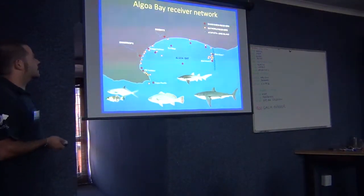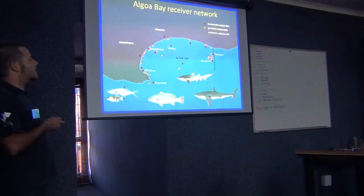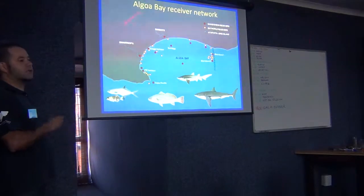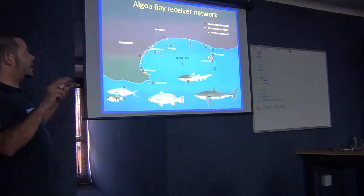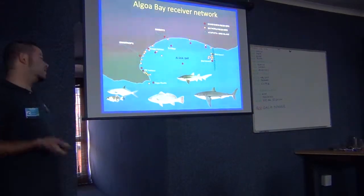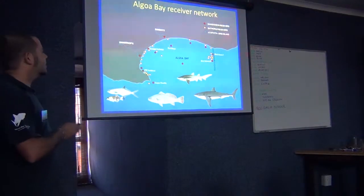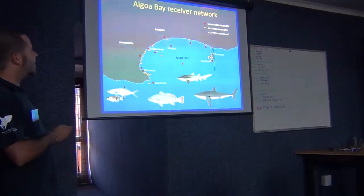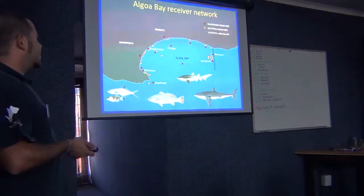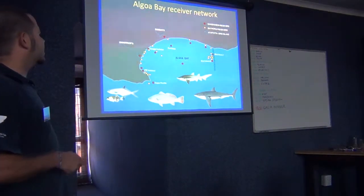It makes sense, instead of having each little one working separately, to have all these people working together to have better - sorry if I use this word - a better detection power. Maybe that sounds much more conservation-wise. A better detection power than just having your own little receivers.